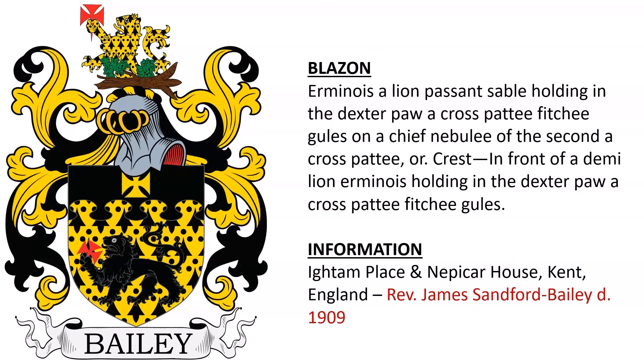Next we have erminois, a lion passant sable holding in the dexter paw a cross pattée fitchée gules, on a chief nebulee of the second, a cross pattée or. Crest: in front of a demi-lion erminois holding in the dexter paw a cross pattée fitchée gules. This coat of arms was recorded at Ightham Place and Nepicar House, Kent, England, and some further research suggests that this was the coat of arms granted to or borne by Reverend James Sandford Bailey, who died in 1909.